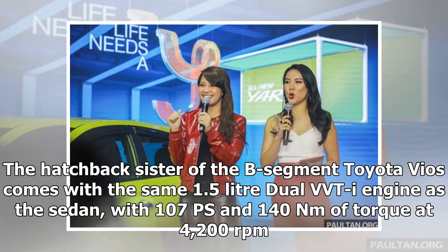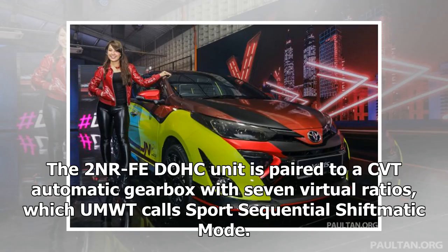The hatchback sister of the B-segment Toyota Vios comes with the same 1.5-liter dual VVTi engine as the sedan, with 107 PS and 140 Nm of torque at 4,200 rpm. The 2NR-FE DOHC unit is paired to a CVT automatic gearbox with 7 virtual ratios, which UMWT calls Sport Sequential Shiftmatic Mode.